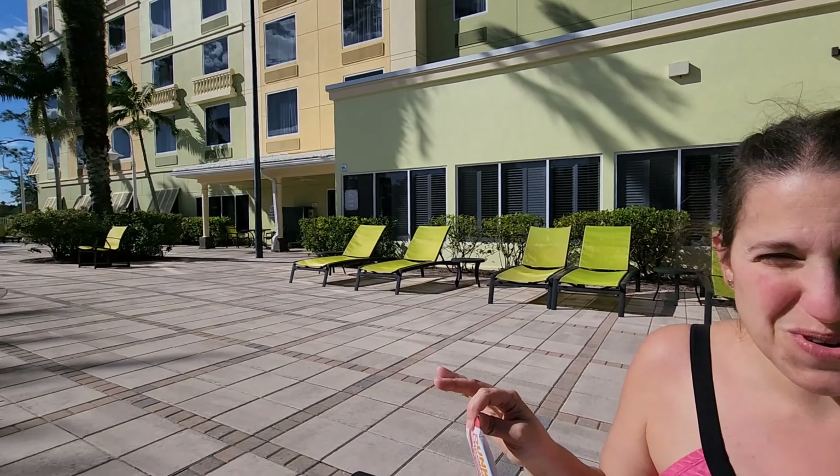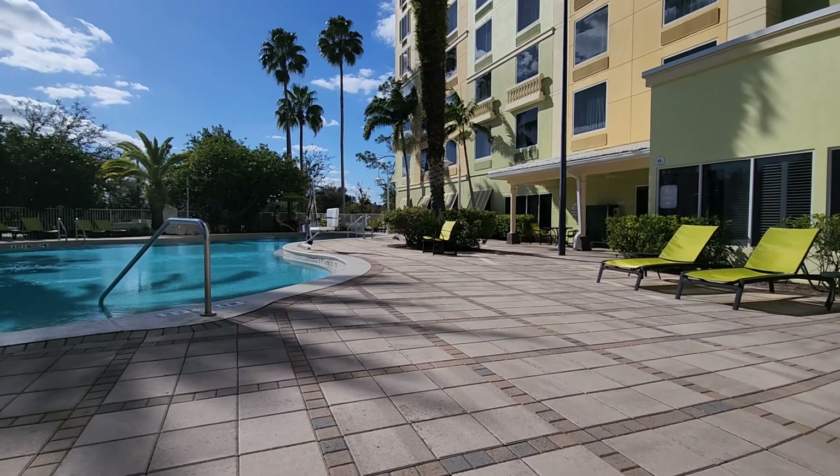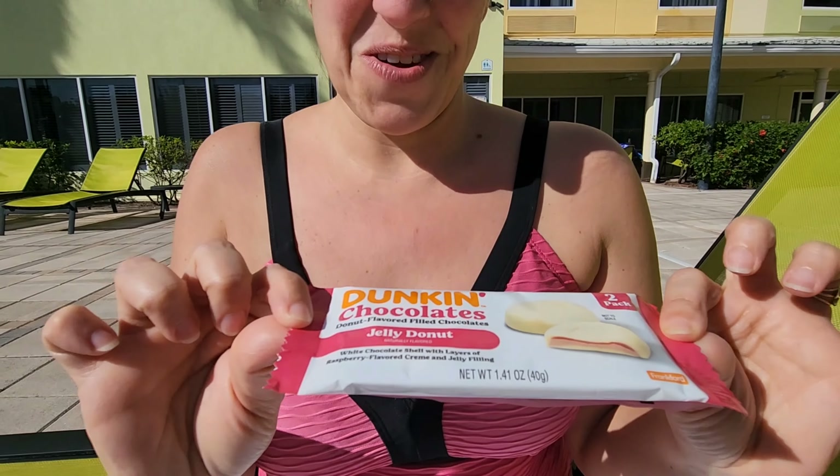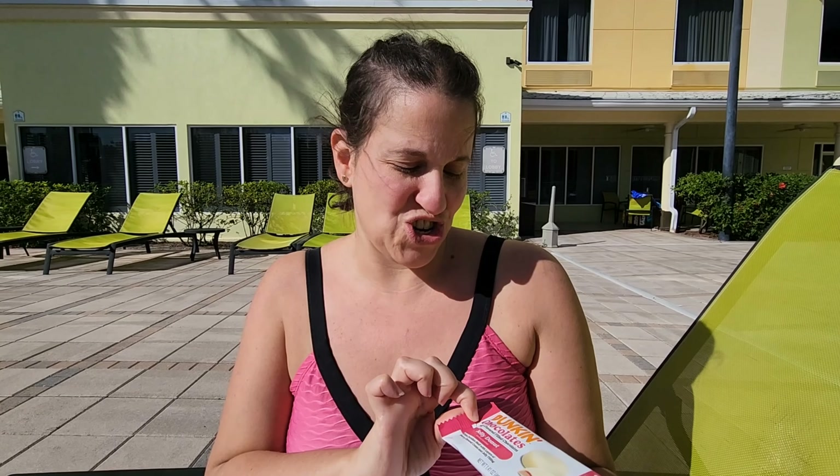Alright guys, so we are chilling by the pool — we finally got a warm sunny day here in Kissimmee, Florida. Of course, gotta have a snacky, so they have Dunkin's chocolates. Let's try that out.